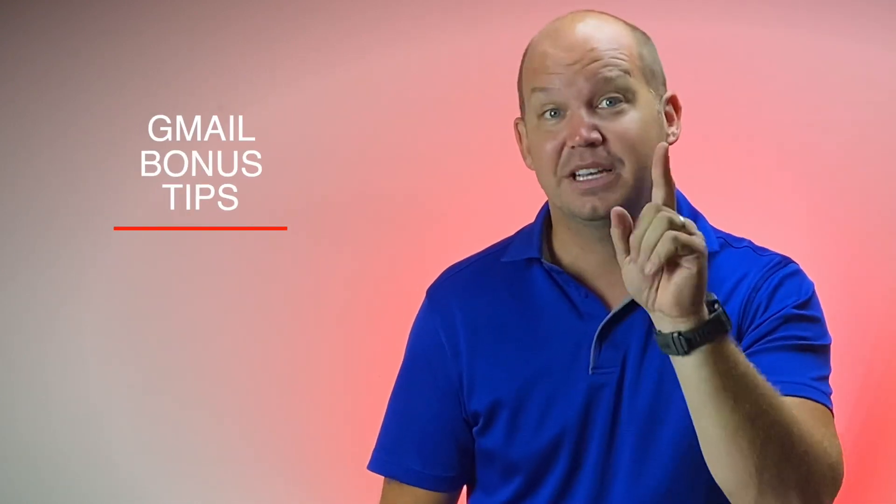And if you stick around with me to the end, I'll have some bonus tips for Gmail that you won't want to miss. Now, let me start off by saying that while sending self-destructing emails is pretty cool, it's not something you need to do with every single email you send. In fact, you'll probably annoy your friends and family if you do that.